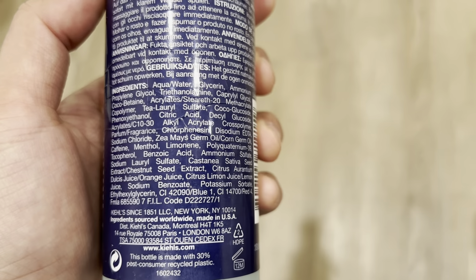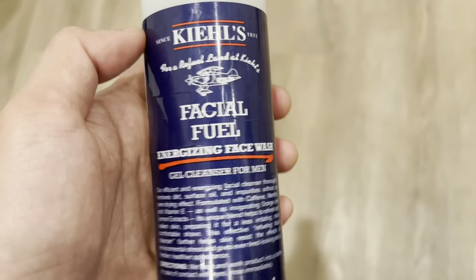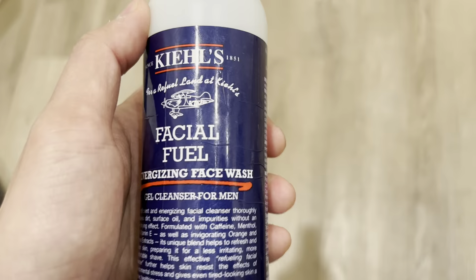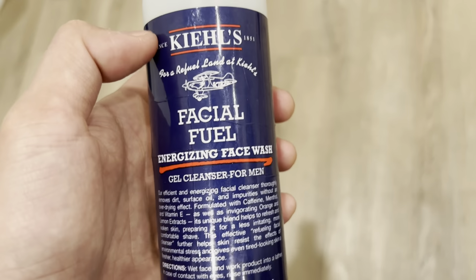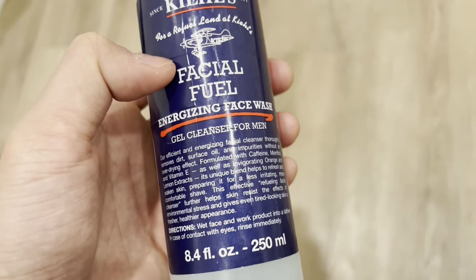In terms of the ingredient list back here, I don't think there is anything bad in here like parabens or any of that. There are a bunch of other things you can pair this with like a moisturizer, which I do, but I prefer to just use this Facial Fuel as a standalone product because that's how good it is — I absolutely love it.